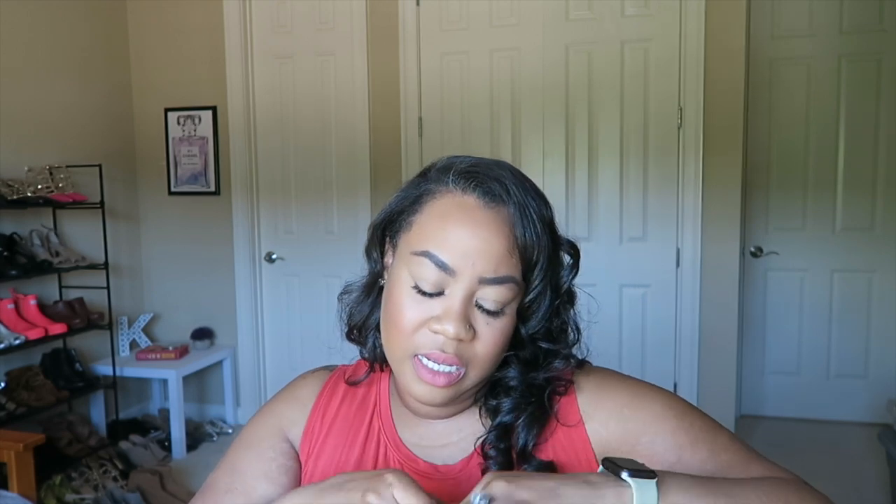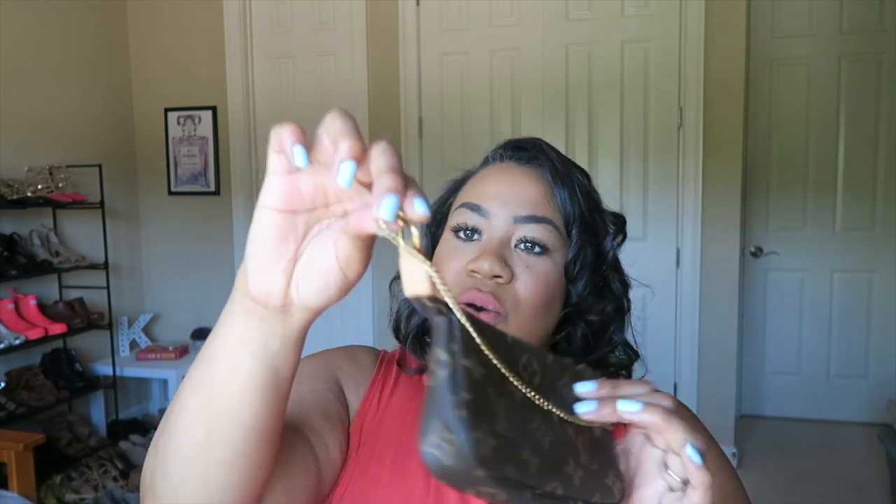Next we have the Louis Vuitton monogram mini pochette — another one of my absolute favorites that I think everybody needs in their collection. This is probably one of the hardest items to find. I actually had to get this pre-owned because I could not find it online or in stores. It's from around 2015–2016, about four years old, in impeccable condition. I use this nine times out of ten when I'm bringing a larger bag. Now that I'm really into mini bags I don't use it as often.